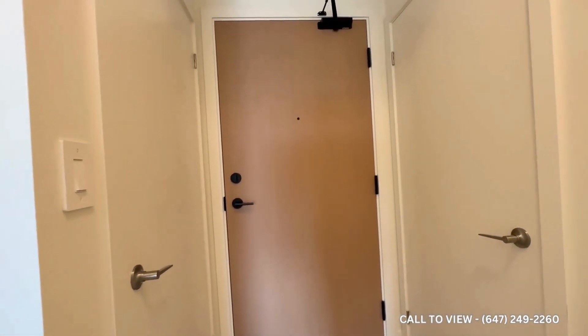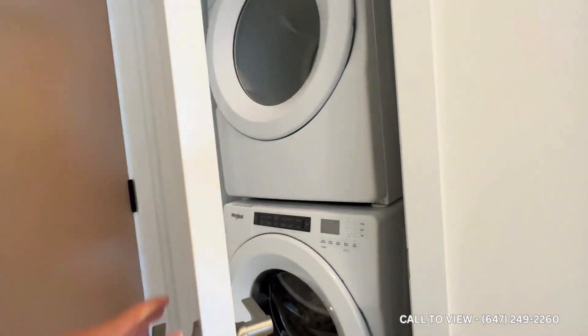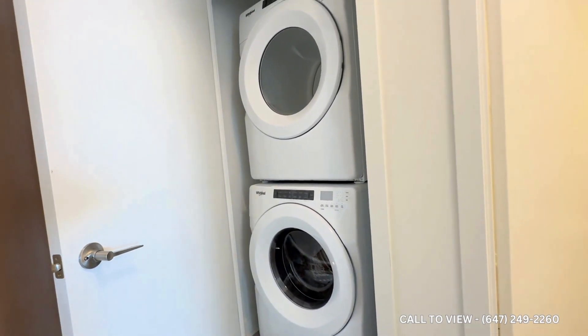Coming inside, we have our front entrance. On to my left is the coat closet, and then here we have a full-size front-load Whirlpool washer and dryer.